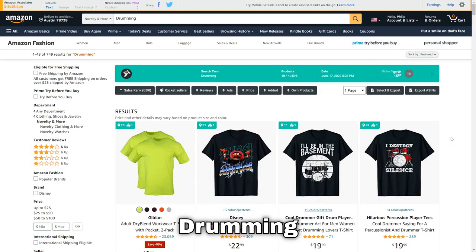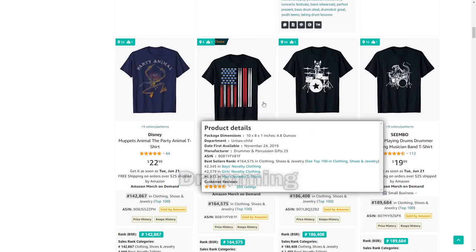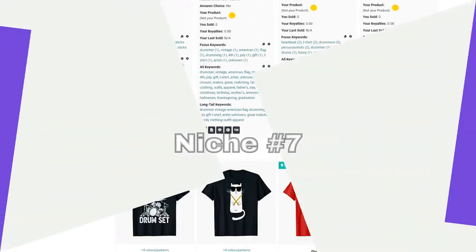Next up is drumming, a very fun music niche. I really like what this person's done — they've cross-niched drumming with July the 4th, but there's also plenty of other design styles that sell.